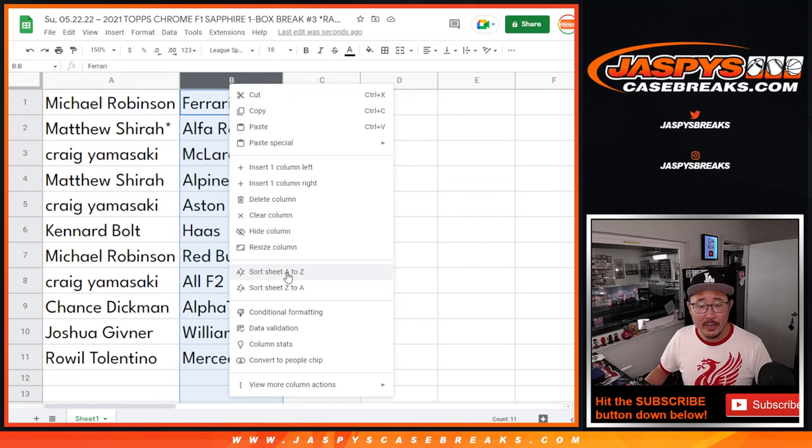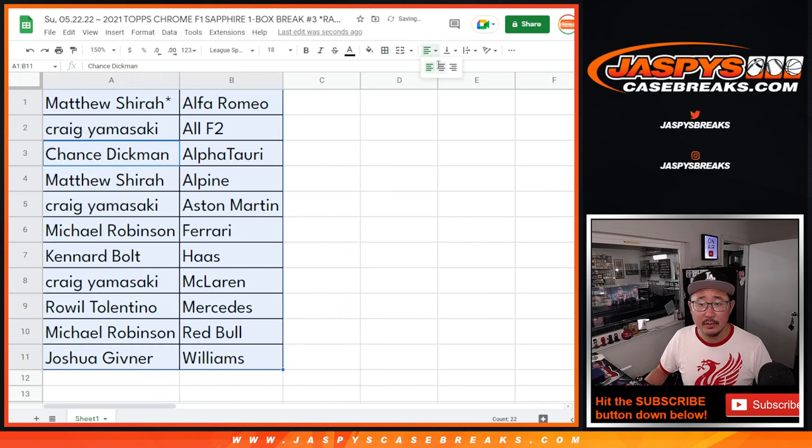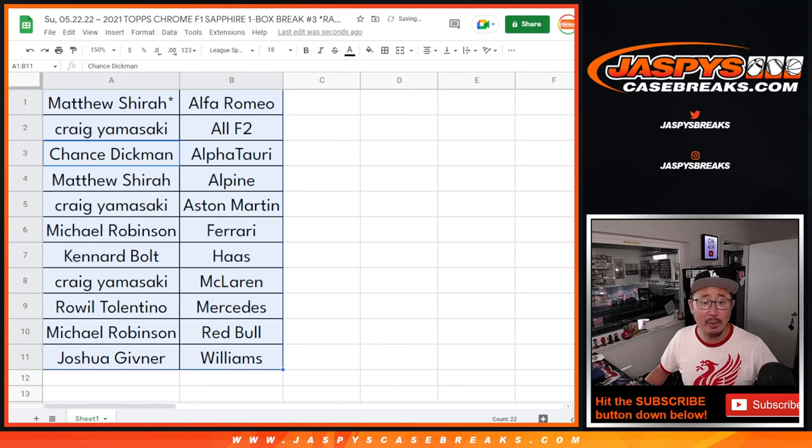And Royal with Mercedes AMG. Let's sort by column B, by team. We're going to pause the video for just a moment. When we come back we're going to see if there's any trades, and then we'll have this quick one box break. Stick around, be right back.